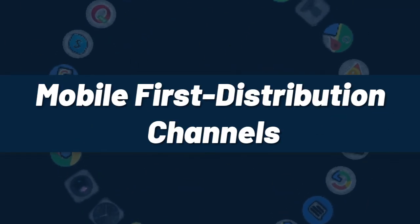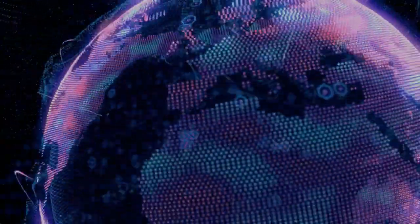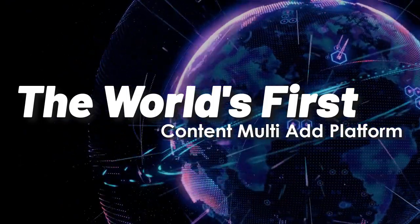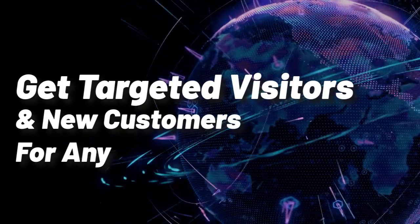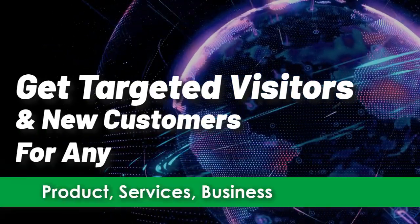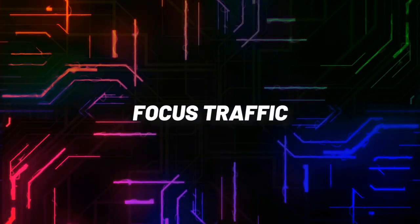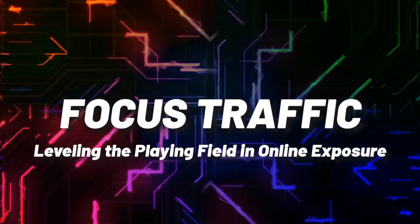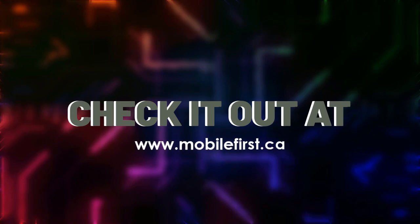Mobile First distribution channels: the world's first content multi-ad platform. Get targeted visitors and new customers for any product, service, business, or website. Focused traffic — leveling the playing field in online exposure. Check it out at mobilefirst.ca.